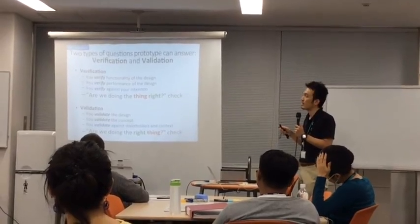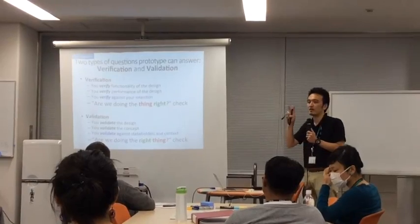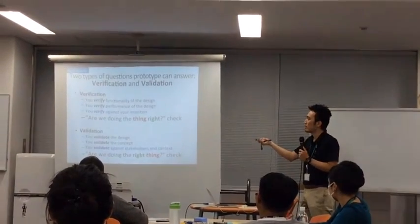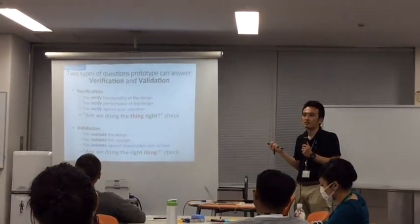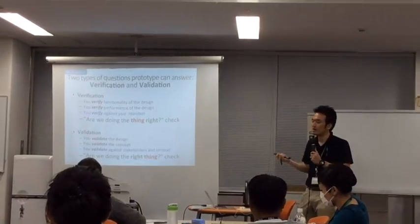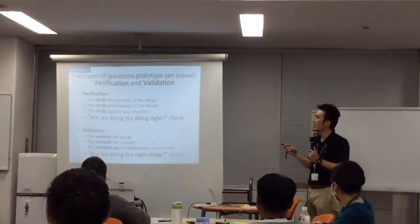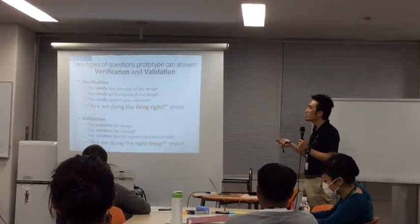There are two types of checking things in the world. The first type is asking: are we doing the thing right? That's called verification in systems engineering. The second type is asking: are we doing the right thing?